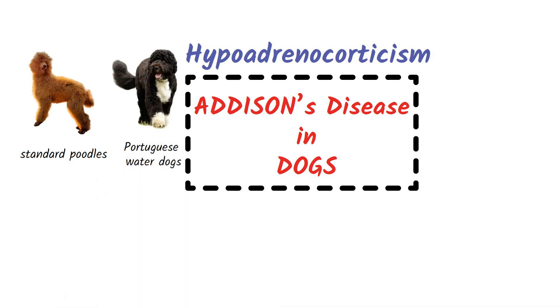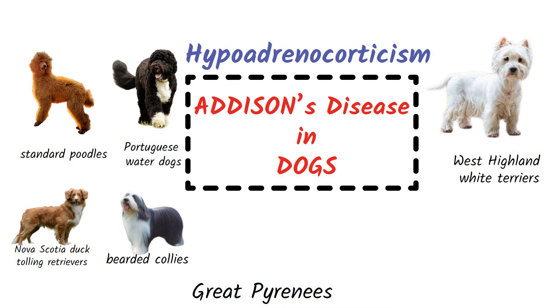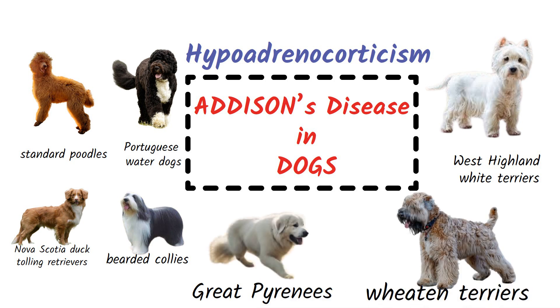Nova Scotia Duck Tolling Retrievers, and Bearded Collies. Other commonly affected breeds include West Highland White Terriers, Great Pyrenees, and Wheaten Terriers. Addison's disease is the common name of hypoadrenocorticism, a condition characterized by decreased hormone synthesis from the adrenal gland's outer section, or cortex.